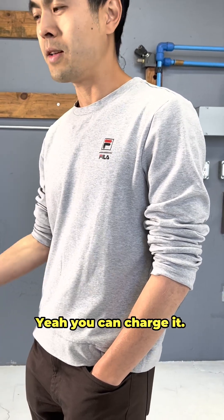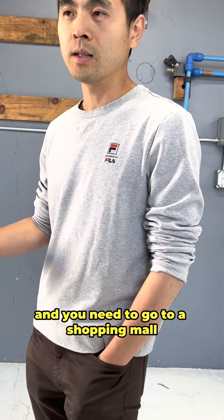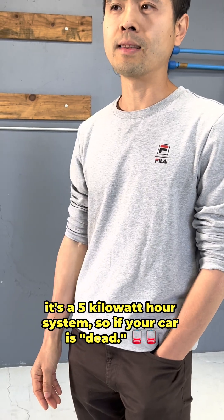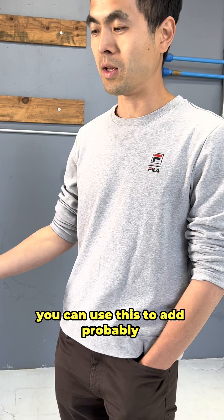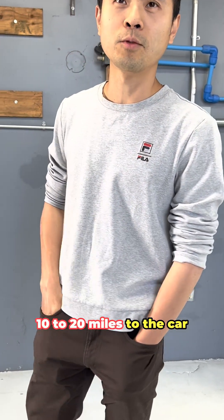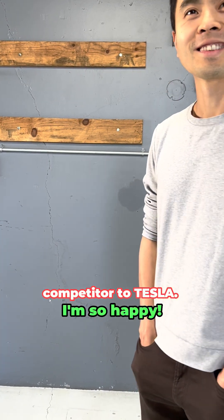You can also charge your Tesla with it — if there's an emergency and you need to go somewhere, it's a 5 kilowatt-hour system. If your car is completely dead and there's no electricity from the grid, you can use this to add probably 10 to 20 miles to the car. So this is kind of a competitor to Tesla — let's do it!